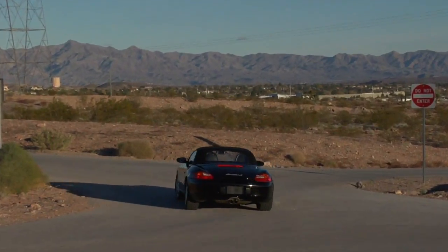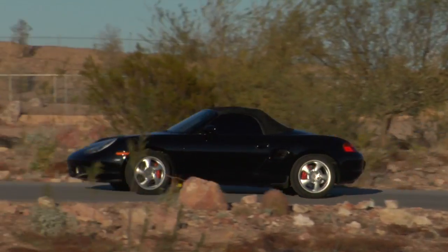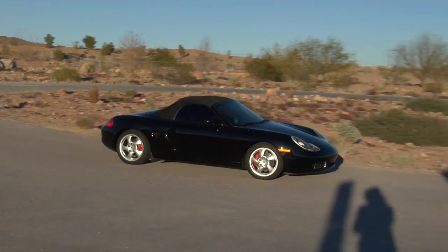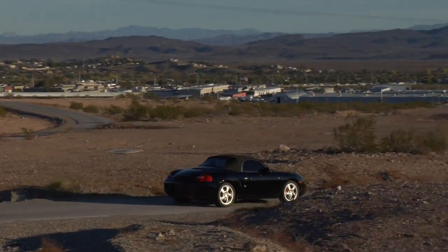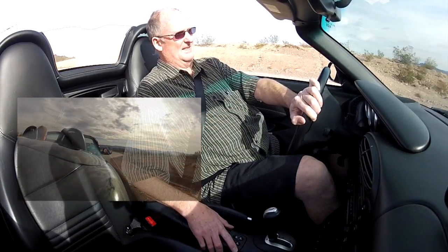The brakes on this car are unbelievable. They are from the 911 — the calipers are painted red, rotors are cross drilled, and they're a monoblock design. They are unbelievably powerful — they'll suck your sunglasses off. I hit the gas just to hear the exhaust note. It just amuses me. Wonderful.